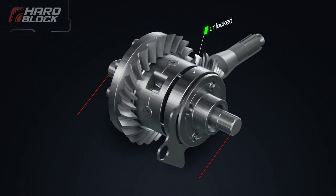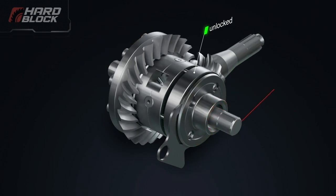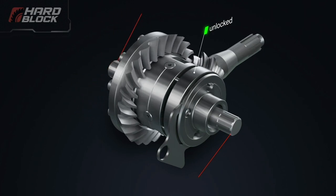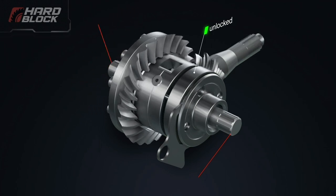Let's describe the principle of differential locking system operation. We shall consider a case where one of the wheels loses traction with the road. In this case, all the torque, when using this differential in the unlocked state, passes to the slipping wheel and the car loses the ability to move.